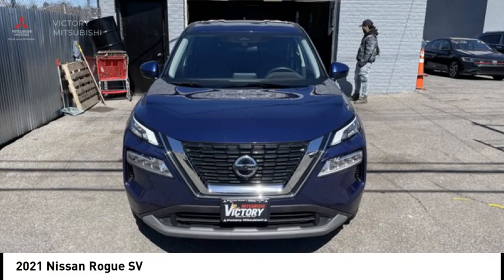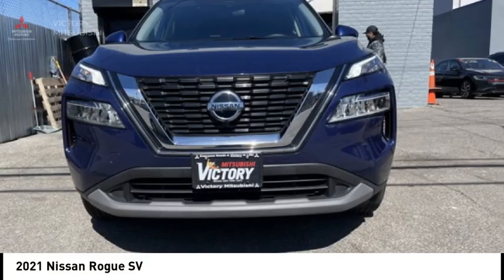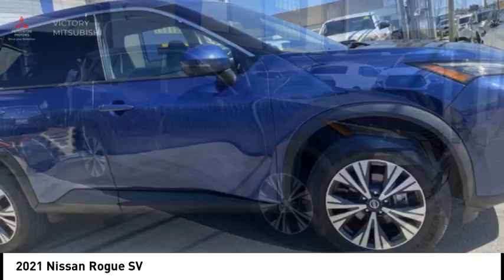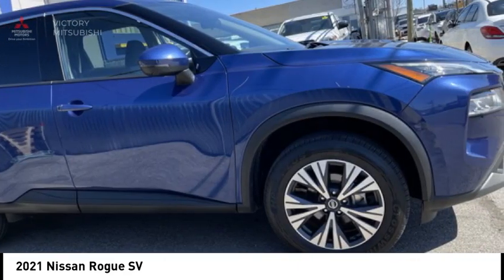Looking for the right vehicle? Check out the 2021 Rogue. The stylish Rogue gets 27 miles per gallon and still boasts nearly 58 cubic feet of cargo space.